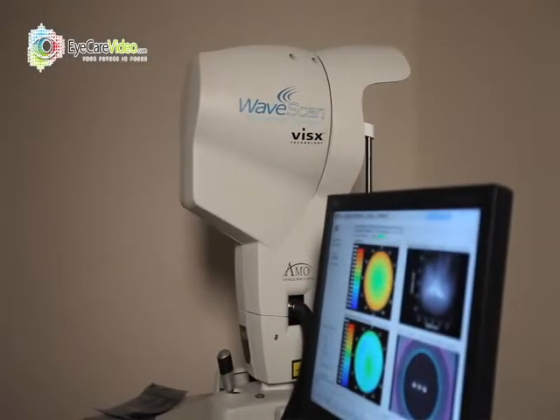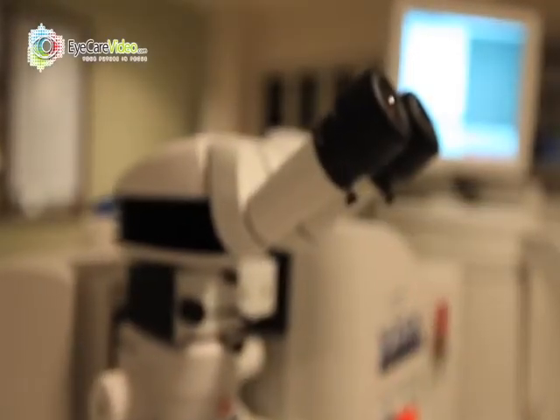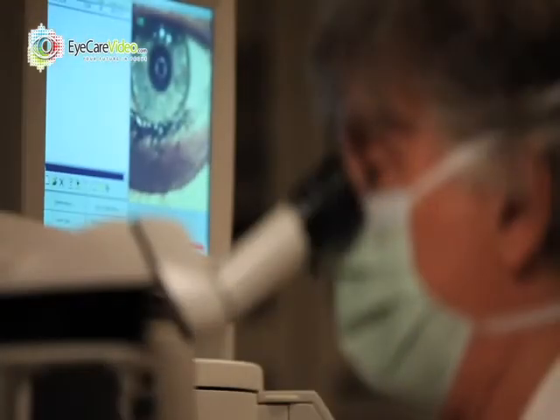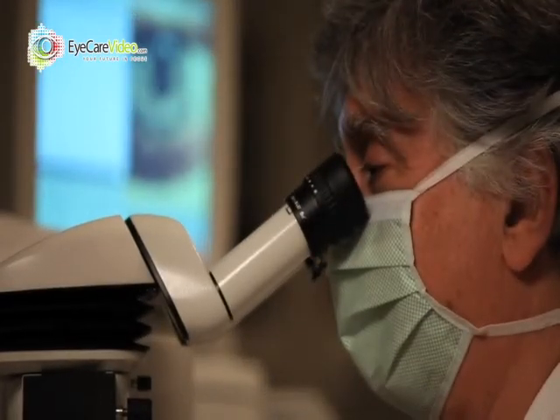The good news is that even in corneal transplantation we can now use modern technologies. The same interlaced technology we use to create the LASIK flap we're now using for people who want corneal transplant surgery. The interlaced allows us to produce very accurate corneal cuts, so that when we're doing corneal transplantation, the recipient and their donor match precisely like two pieces of a puzzle.